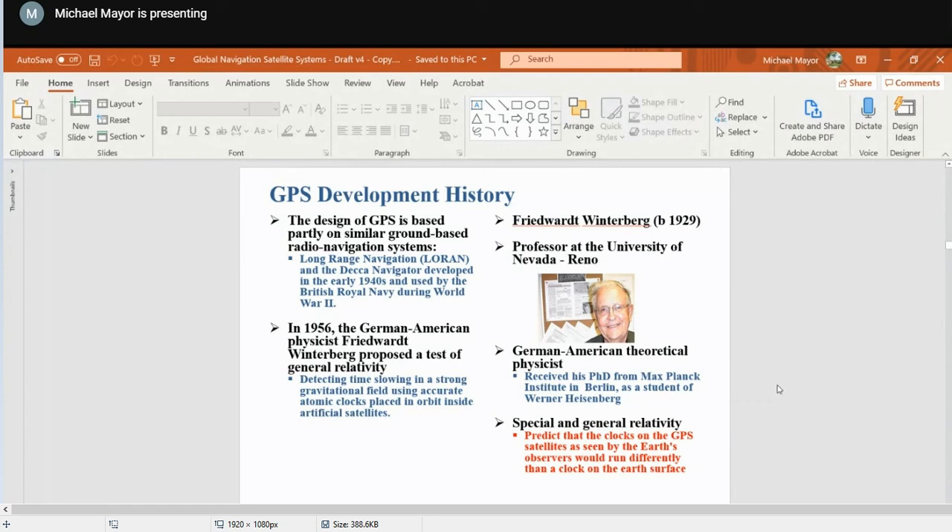Transit used a constellation of five satellites that could provide a navigational fix approximately once per hour. In 1967, the U.S. Navy developed the Timation satellite, which proved the ability to place accurate clocks in space — a technology required by GPS.